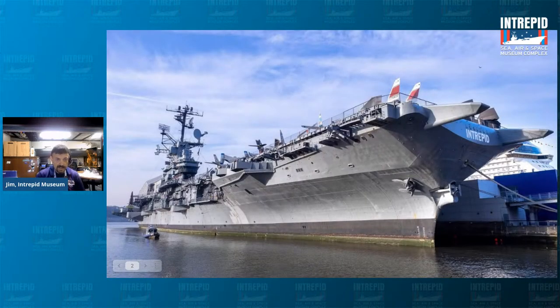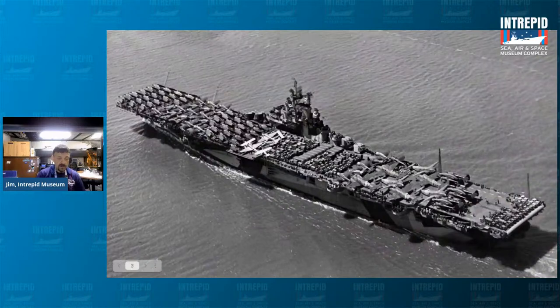This is the Intrepid as we know it today, moored at Pier 86 on the west side of Manhattan in the Hudson River — a floating museum. It opened as a museum in 1982. It's 913 feet long and about eight stories tall. The Intrepid served in three wars: World War II, the Cold War, and the Vietnam War. As you see it in the picture, it is as it looked in World War II.